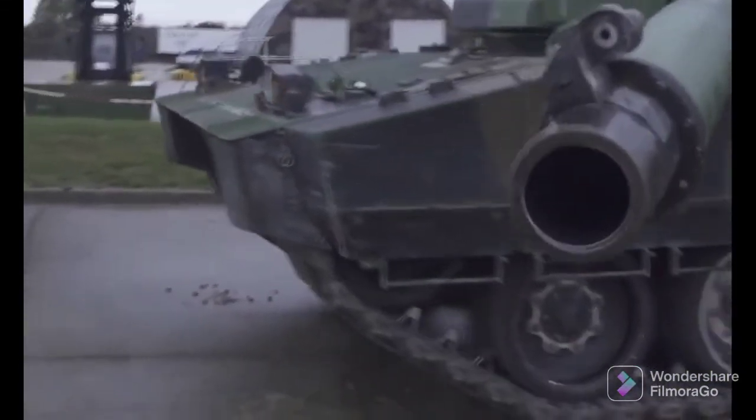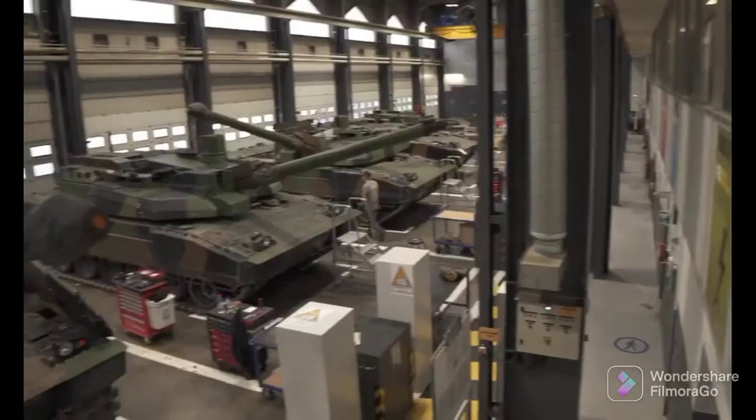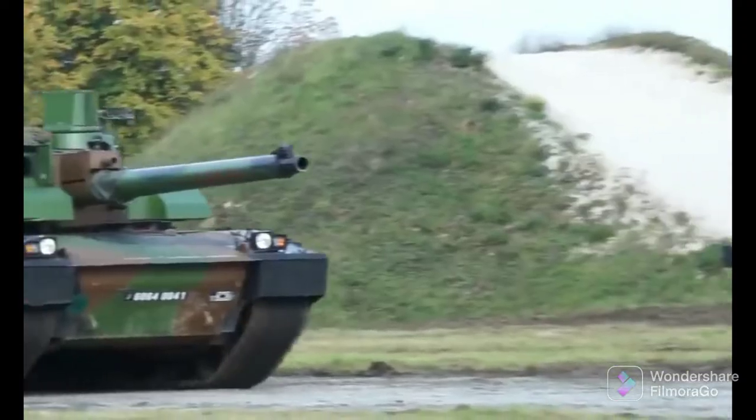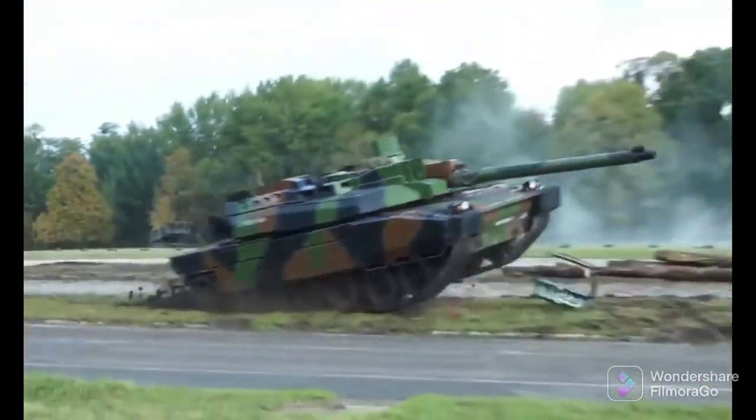The Leclerc MBT Scorpion XLR will be equipped with an open electronic architecture, the new CONTACT tactical radio system, an NBC protection system, night vision equipment, the Scorpion information and command system, and associated displays.